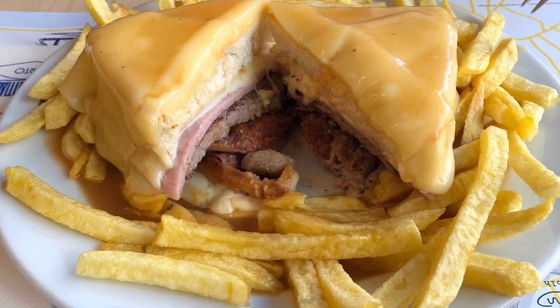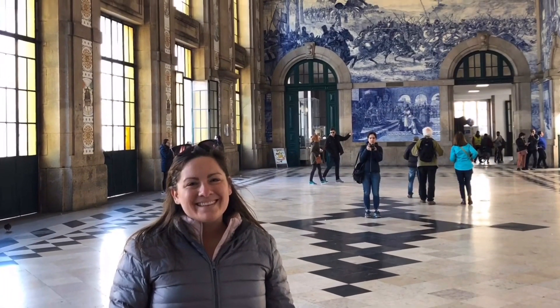We got a chance to try the Francesinha, which is composed of different kinds of meat and sausages, cheese, and delicious beer tomato sauce.